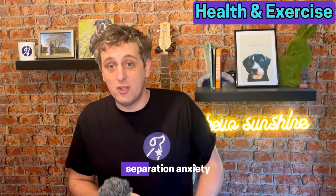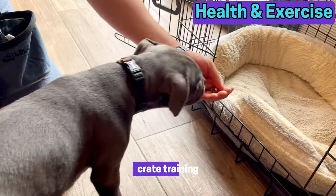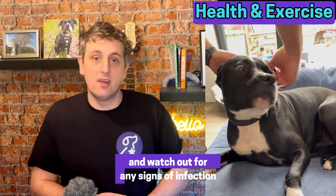Staffies are prone to several common problems: separation anxiety, digging, chewing and escaping. I've definitely lost count of how many times I've had to fetch Freddy back from our next-door garden because he's found another hole in the hedge. Crate training and keeping boundaries in place will help wonders for Staffies to help prevent a lot of these problem behaviours. Crate training is also brilliant for dealing with separation anxiety. Due to the depth of a Staffie's ear and the folds of the skin around their ears, you do need to keep an eye on them — make sure you clean them regularly and watch out for any signs of infection. A good clean with a cotton wool bud and some ear solution every so often should help keep them clean and dirt free.